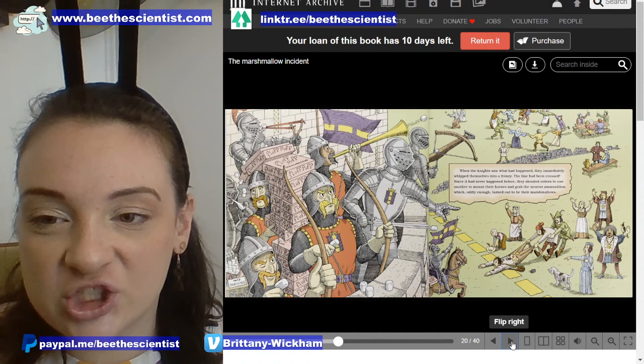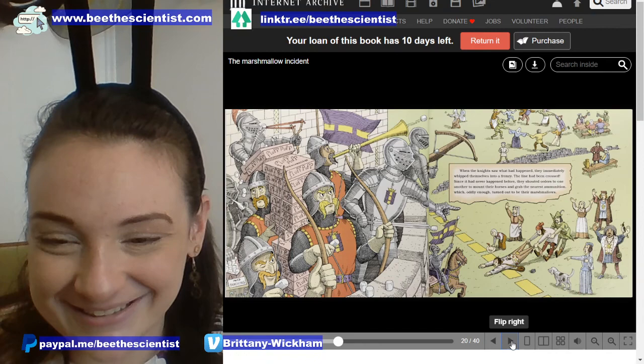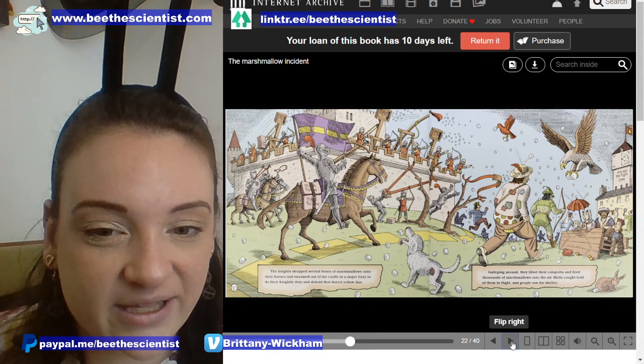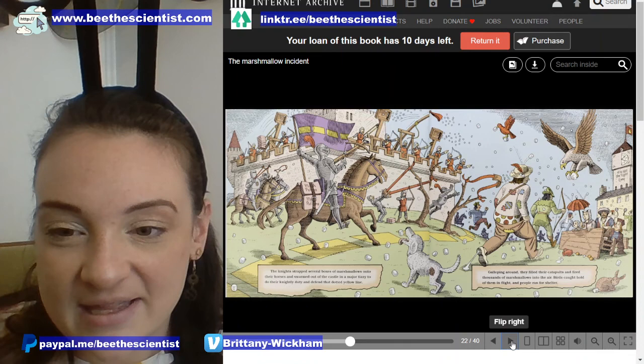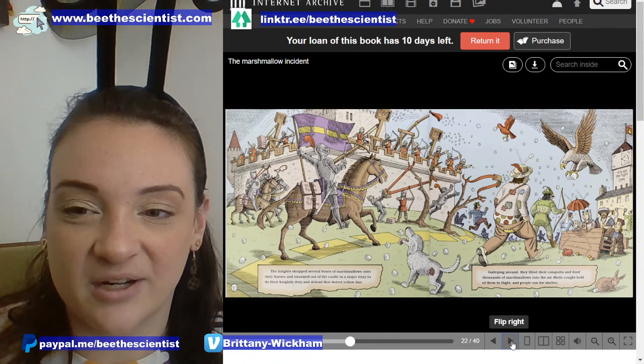Since it had never happened before, they shouted orders to one another to mount their horses and grab their nearest ammunition — which, oddly enough, turned out to be marshmallows. The knights strapped several boxes of marshmallows onto their horses and swarmed out of the castle in a major tizzy to do their knightly duty and defend the dotted yellow line. Galloping around, they filled their catapults and fired thousands of marshmallows into the air. Birds caught hold of them in flight, and people ran for shelter.